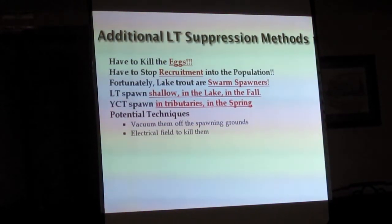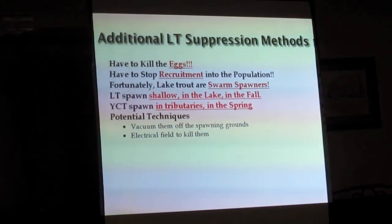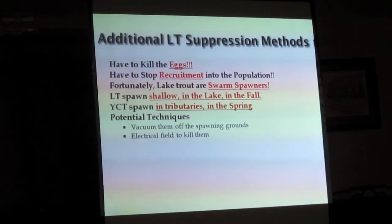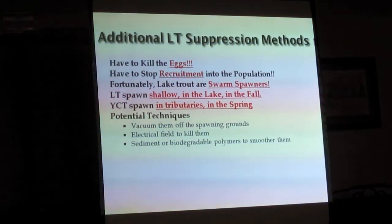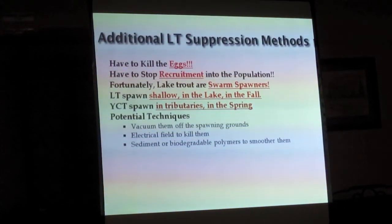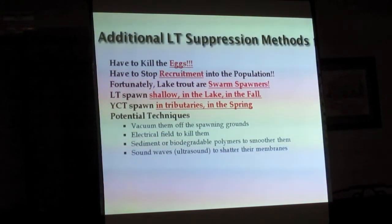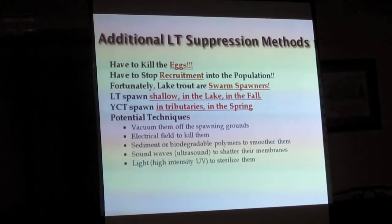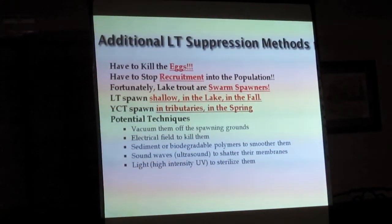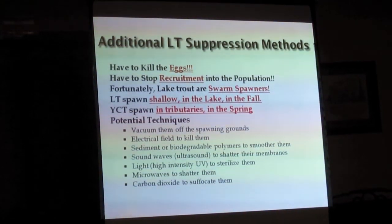Over on Swan Lake, they actually did this last fall. You can use sediment or a biodegradable polymer to smother those eggs — that's a problem in most fish hatcheries, you want to make sure you don't have sediment when hatching eggs. You can use high-intensity ultrasound to shatter the membranes, high-intensity UV light, microwaves to shatter the eggs, or carbon dioxide to smother them.